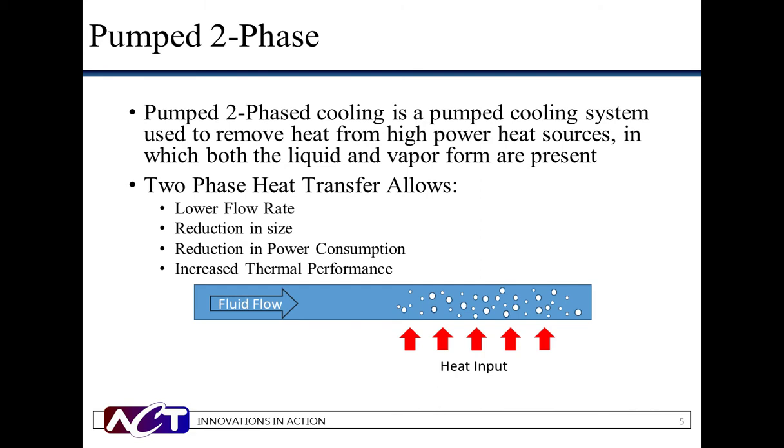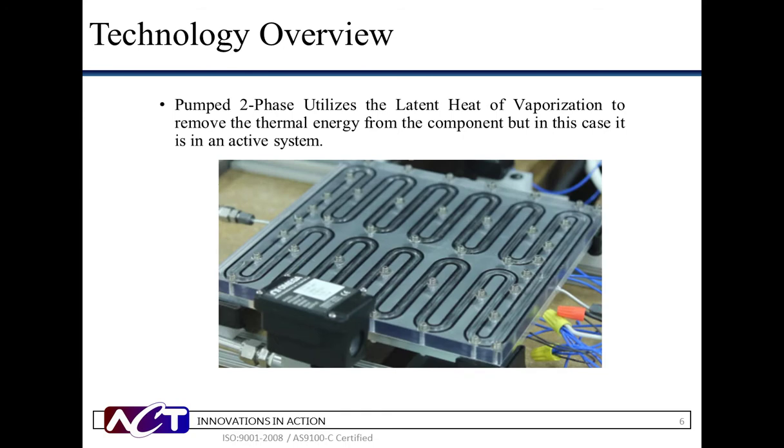Pumped two-phase cooling is a technology used to remove heat from high-power heat sources, in which both liquid and vapor are present. Much like boiling a pot of water, bubbles will form and pull the thermal energy away from the source as they move through the system, thus providing effective heat transfer capabilities. Pumped two-phase utilizes the latent heat of vaporization to remove the thermal energy from the critical component. The following video will show the working fluid bubble, or vapor forming, as we input heat into the system. As the flow progresses to the end of the plate, the working fluid reaches 50% vapor saturation.